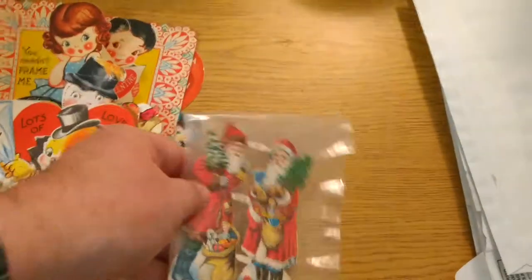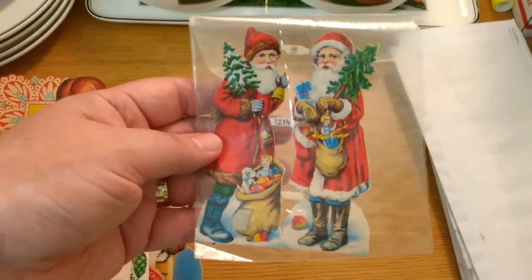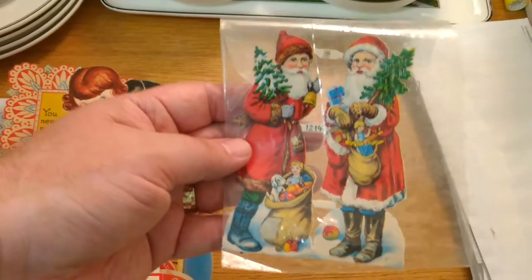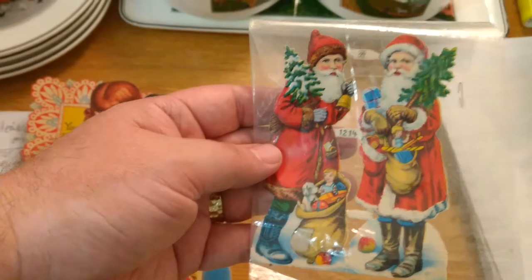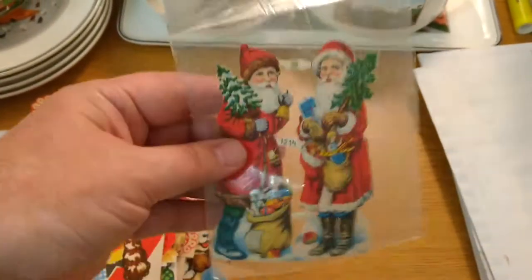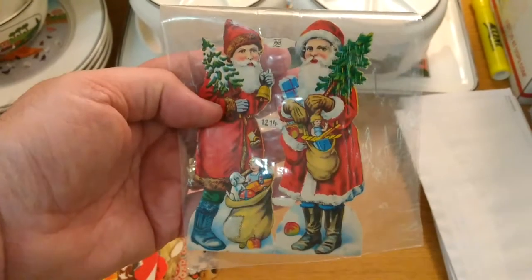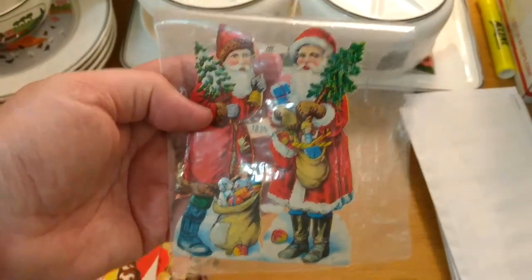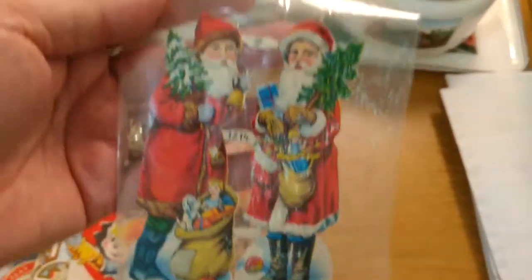This is a die cut. These are very old. This is pre-Santa Claus — look up the history of Santa Claus. As far as Coca-Cola using Santa as an advertising tool, they kind of invented the jolly Santa with the big belly and the ho ho ho, but before Coca-Cola did that, this is what Santa looked like. It's kind of like an angry-looking elf, not something that made kids cheerful. I'll list that real soon because September is coming up, and that's when you pretty much have to list anything for Christmas.